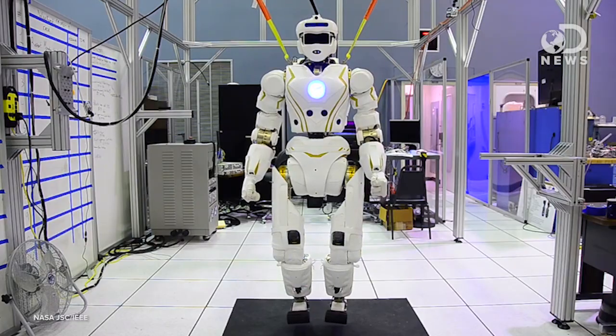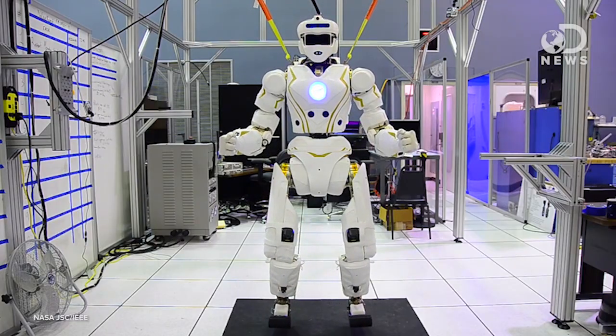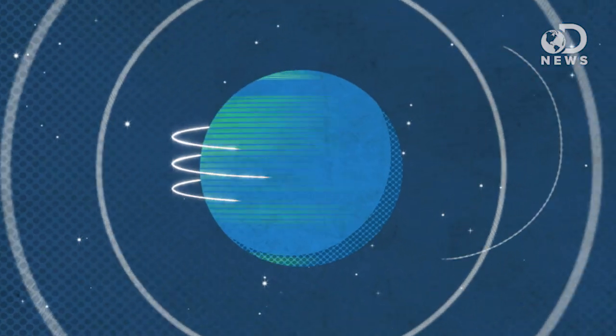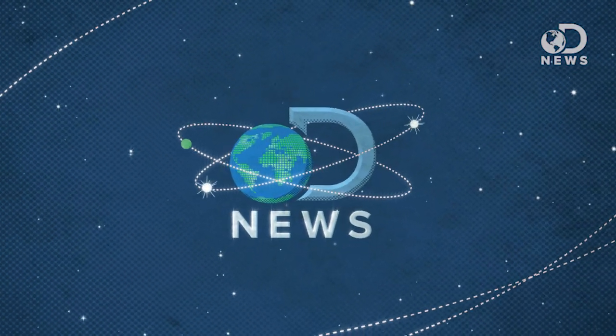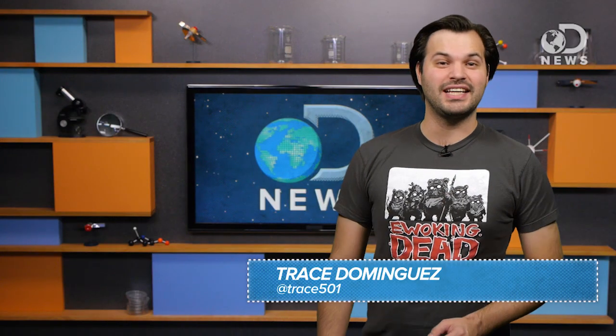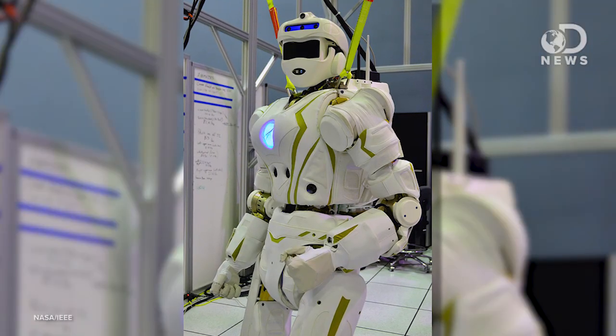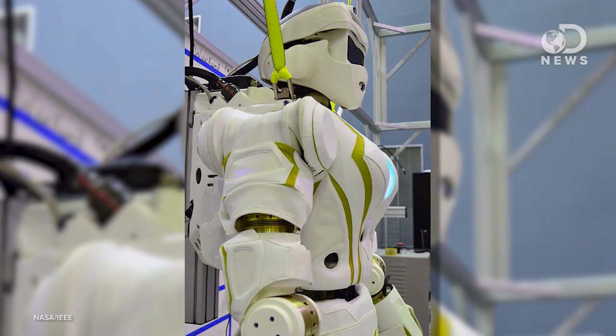Remember that evil Atlas robot that we said was going to take over the world? This is Valkyrie, and she is here to save it! Hey RoboFans, thanks for tuning in to DNews, I'm Trace, and this is Valkyrie.